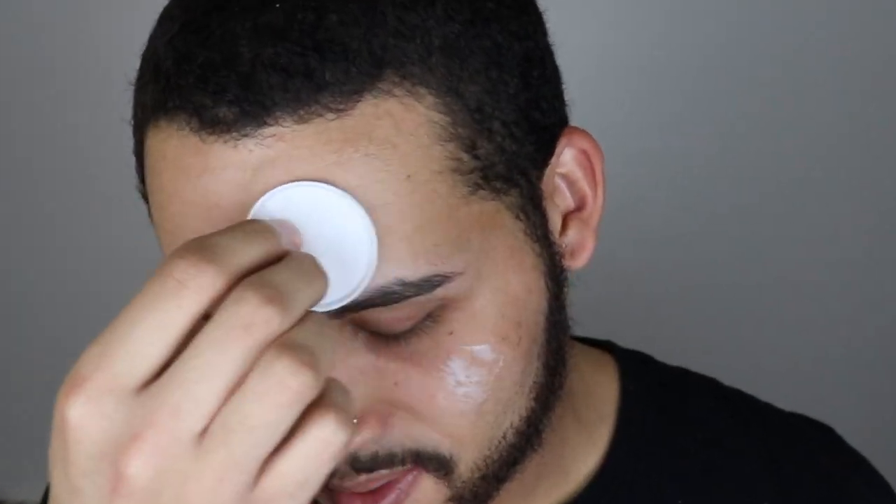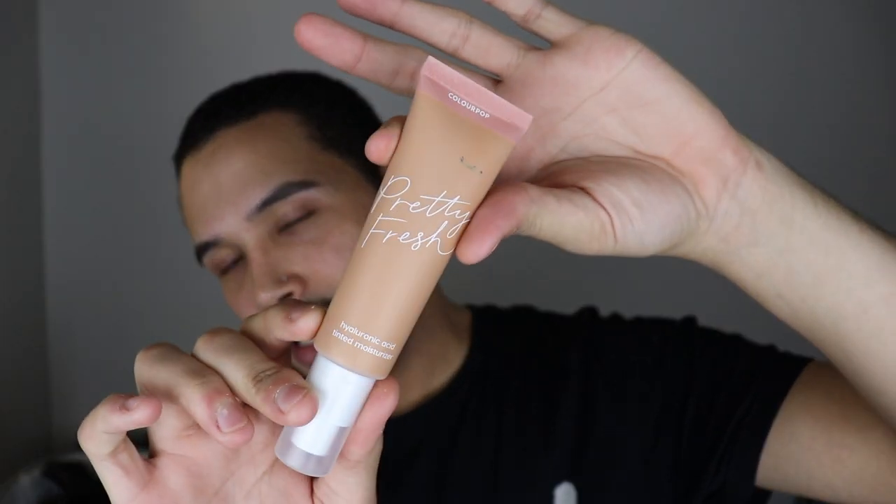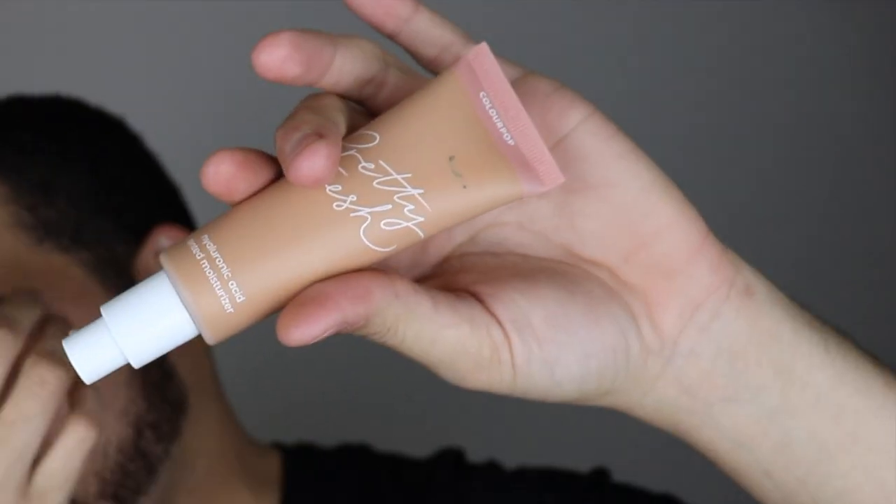This has become one of my favorite things to use — I really like the blur that it gives and it gives nice hydration at the same time. All right, I'm super excited to try this. This is the ColourPop Pretty Fresh Hyaluronic Tinted Moisturizer in Medium Dark 14W.